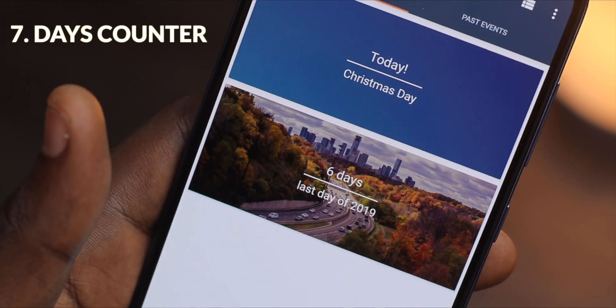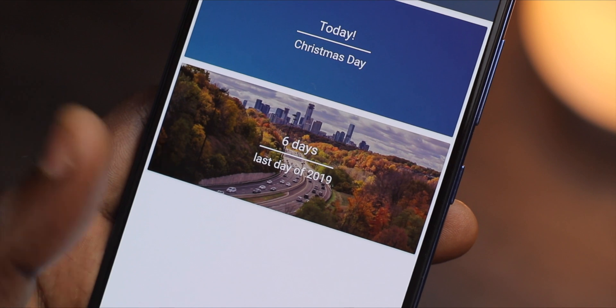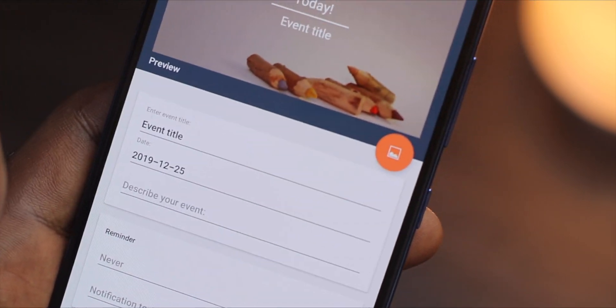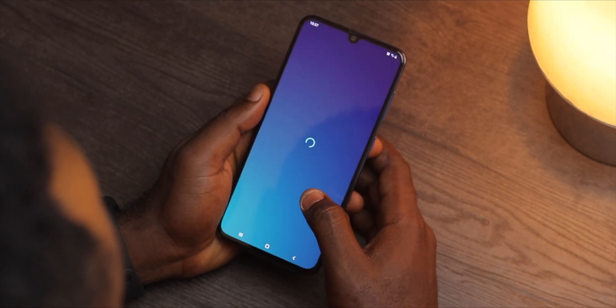Days Counter is an app used to count down days to a special event in your life. You can set the title, date and time to that particular event and even place it as a widget on your home screen. That way you're always updated on what's next.